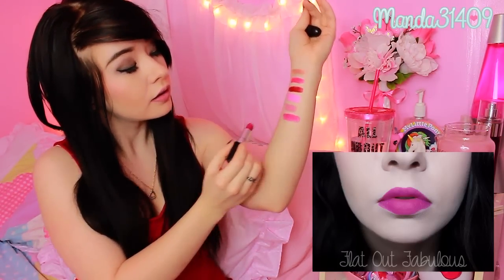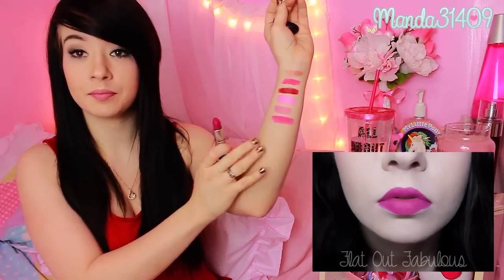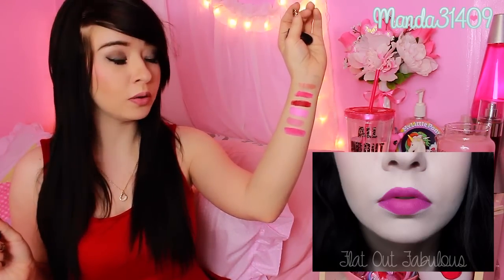This one also came from Nina. This one is Flat Out Fabulous and it is like a deep fuchsia with a purple tint. It is just gorgeous — you guys can see that one there, it's just beautiful.